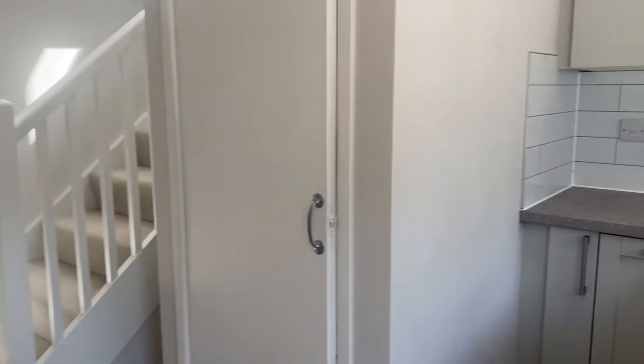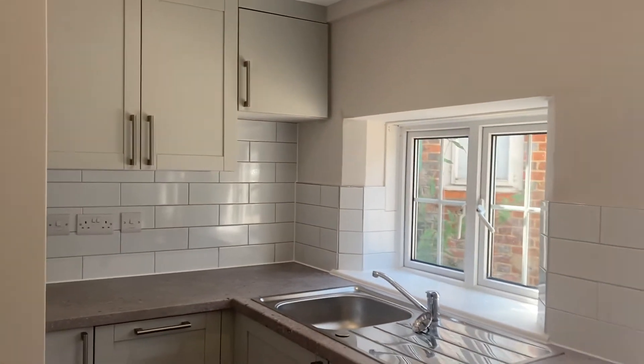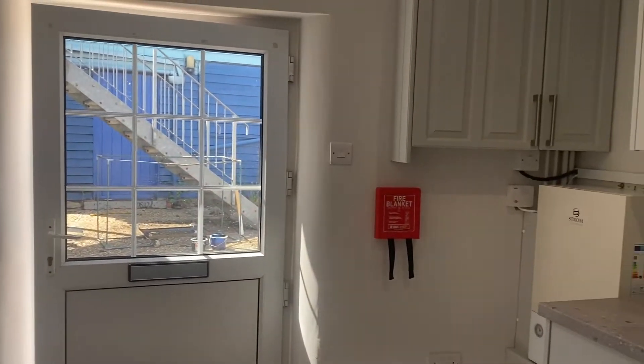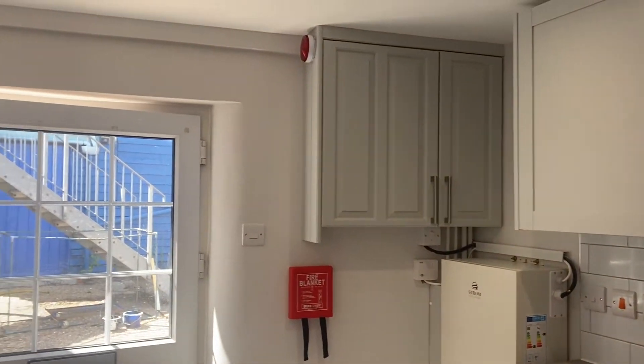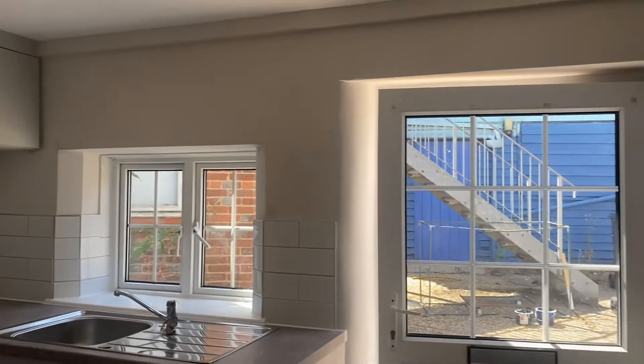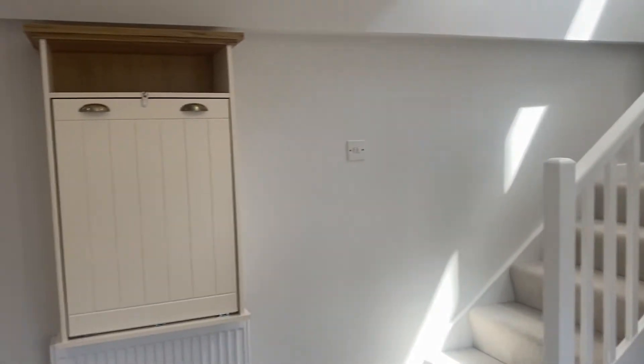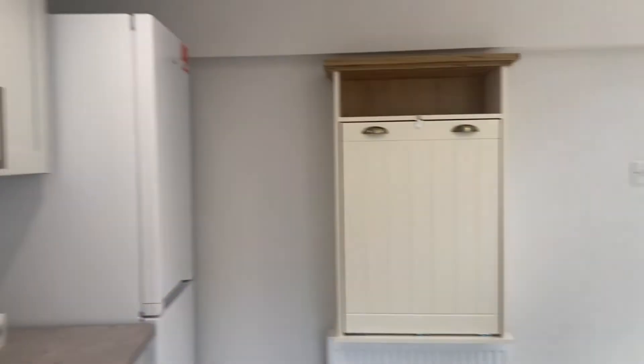As we come into the property we enter into this beautifully refurbished kitchen offering dishwasher, washing machine with a dryer and plenty of storage space. We also have an oven and hob in here. The property benefits from electrical heating and this is also a great drop-down table so you can have a dining space in here too.